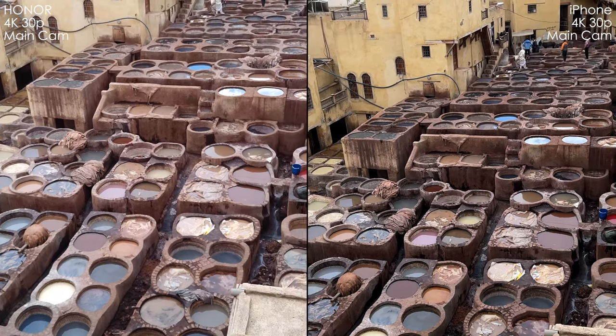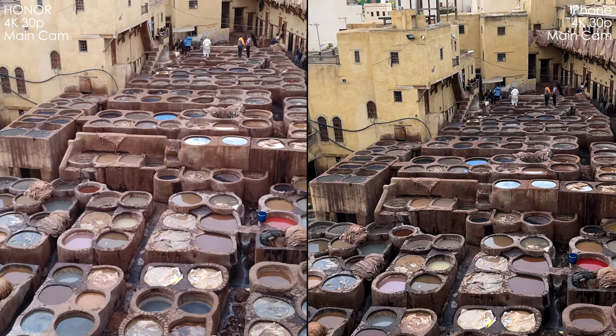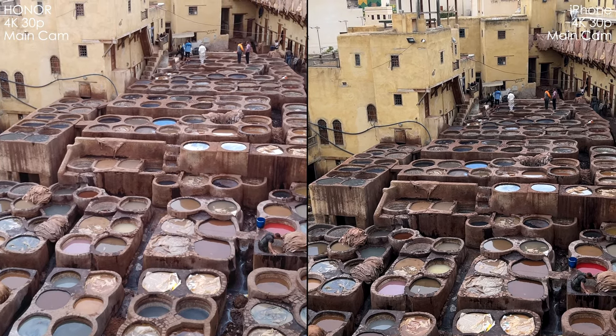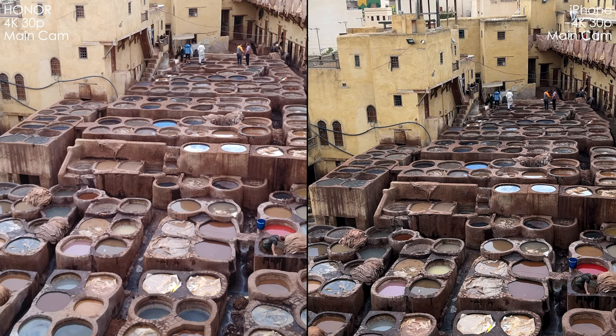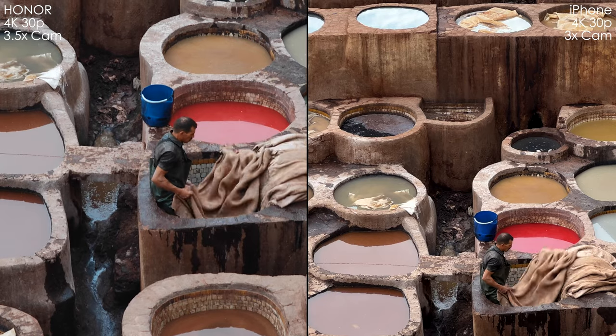With the main camera module, we see the same situation with digital sharpening. I do prefer Honor's picture because we can sharpen it up in post using a sharpen tool in Final Cut Pro X. But we can do almost nothing with the over-sharpened look of the iPhone.